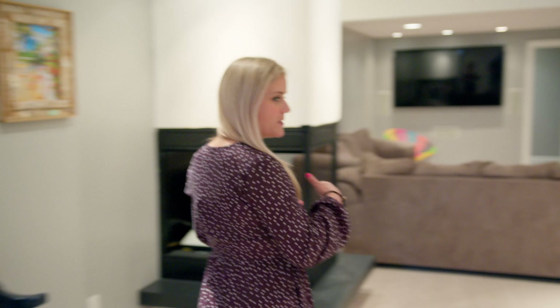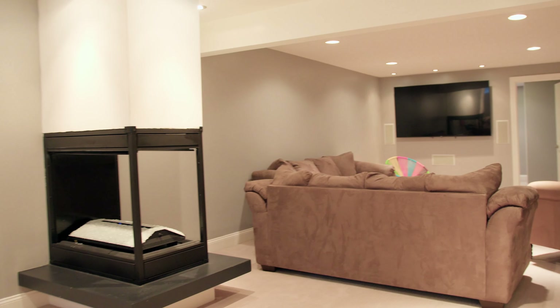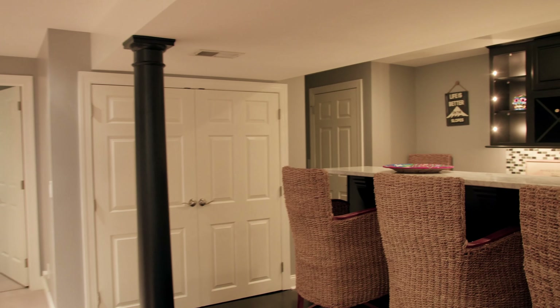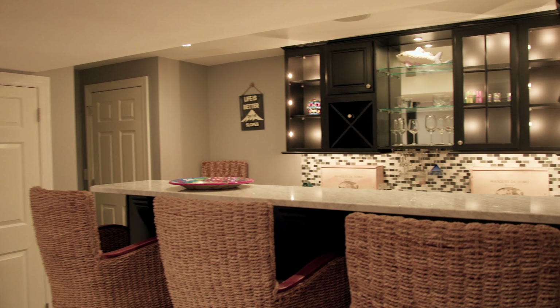And then if you walk with me, we have more entertainment area and a bar over here to the right. This is equipped with smart surround sound speakers as well, so this is great for entertaining, a teenage space, or if you want to have somebody living down here with their own bathroom, that works as well.